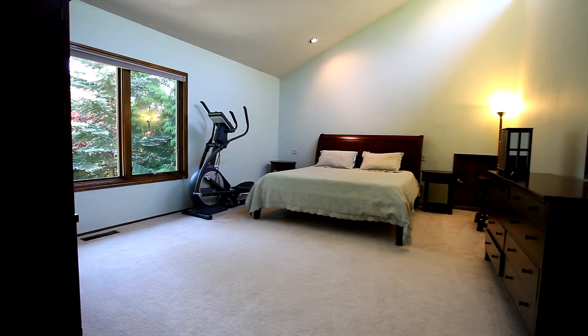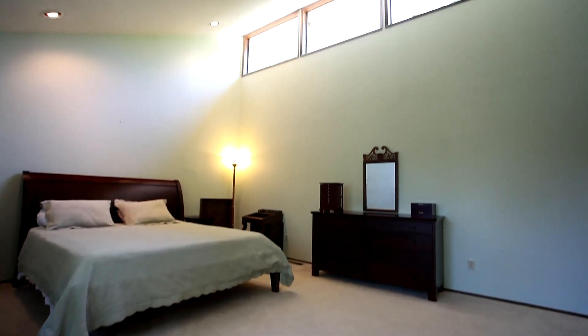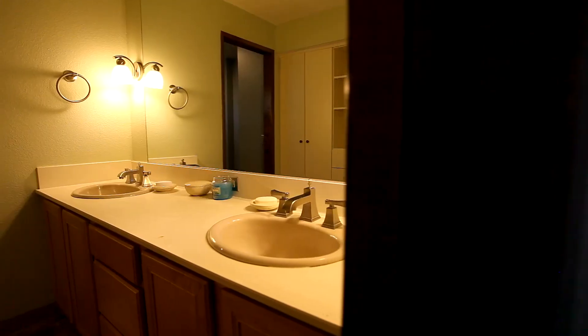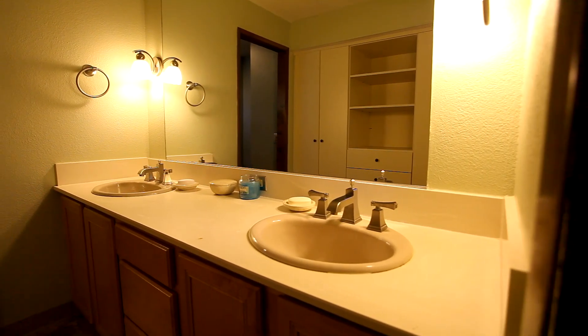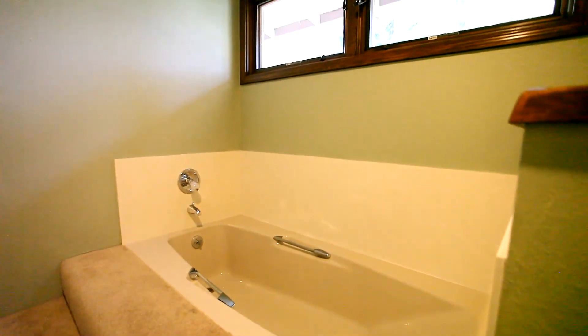In the master suite, double doors open to this large bedroom with vaulted ceilings, natural lighting, and a walk-in closet. Relax and unwind in the master bath with dual sink vanity, deep tub, rain head shower, and tons of closet space.